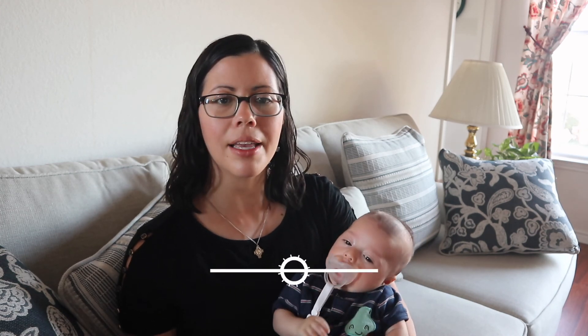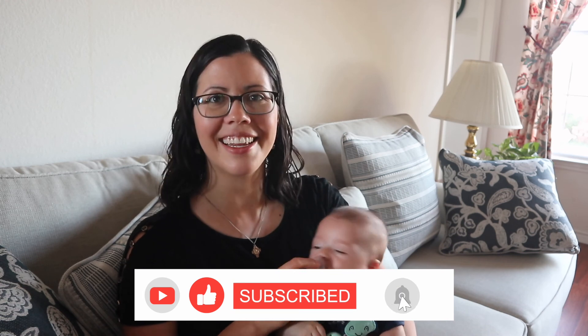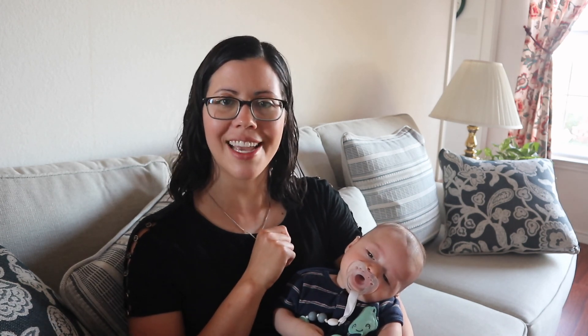Make sure to subscribe. I think this guy is getting sleepy already — he just took a really long nap. The life of a baby — it's great. Let's interact in the comments, have a conversation, and in the meantime, take care and I will see you in the next video. Bye.